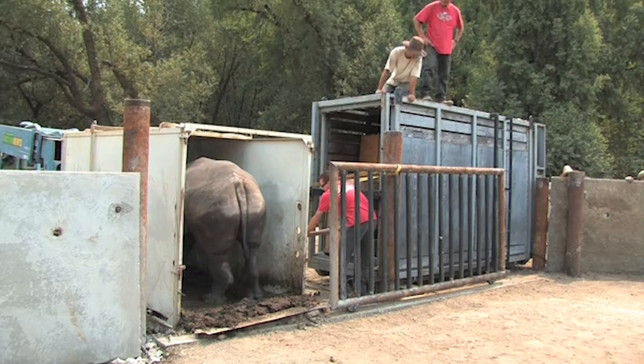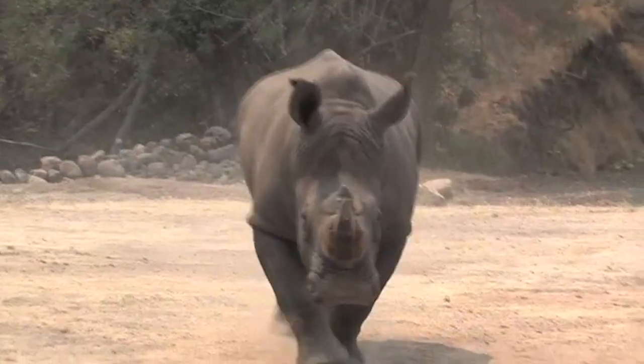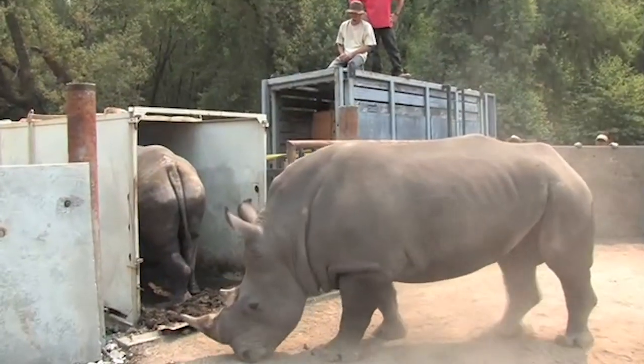The female is pregnant — she has been ultrasound-tested pregnant — and they expect to have a delivery in about a year. Their gestation period is about 16 to 18 months.